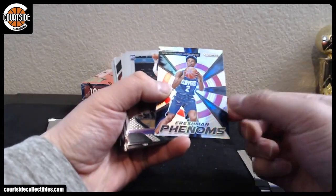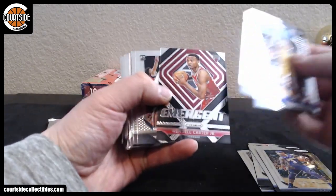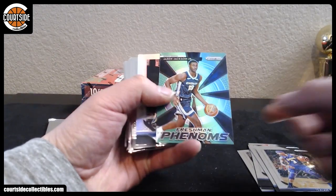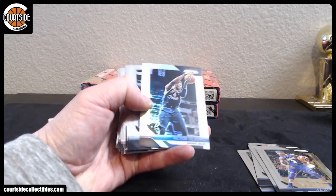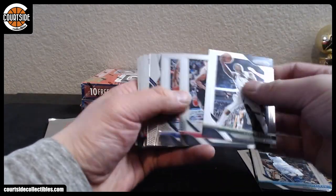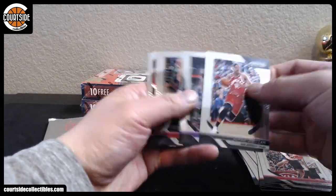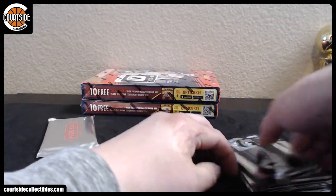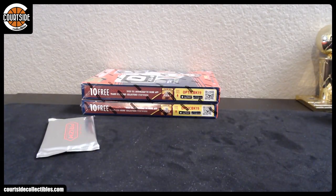All right, here we go. Wendell Carter, Larry Bird, Josh Okogie, Al-Farouq Aminu. We've got a Shai Gilgeous-Alexander Silver for the Clippers, Moe Wagner, Wendell Carter, Metu, Javon Carter, Jaren Jackson Jr. Green, Victor Oladipo, Watanabe, Miles Bridges, Steve Nash, Justin Jackson, Trae Young, Kyrie Irving. Hopefully we hit a Luka Pink Ice — we haven't hit one in a while.